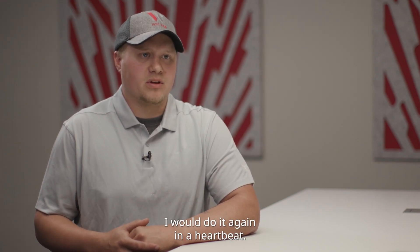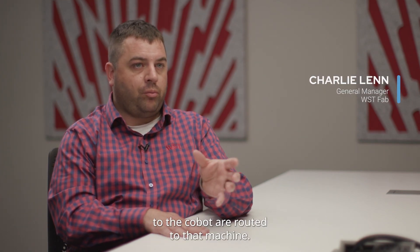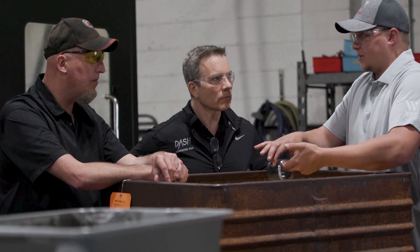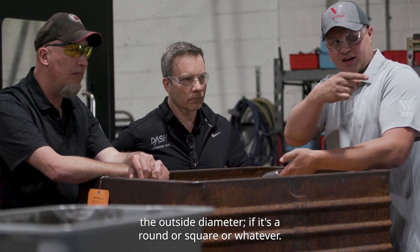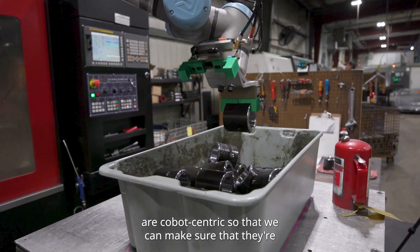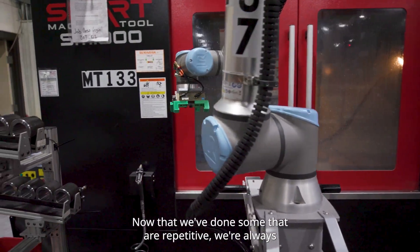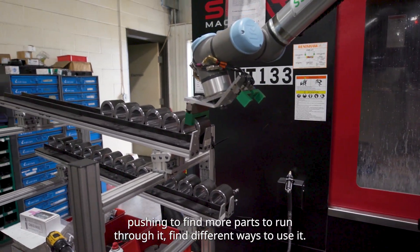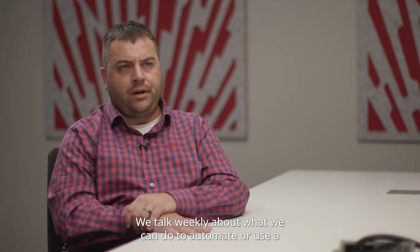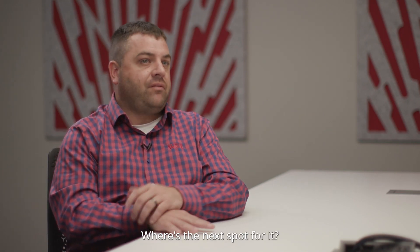I would do it again in a heartbeat. We definitely make sure that parts that lend themselves well to the cobot are routed to that machine. Tyler's probably got the 3D printer running weekly so that we can make different grippers to adjust for the outside diameter — whether it's round, square, or whatever. We work with our scheduling department to know what parts are cobot-centric so they're routed to the right machine. Now that we've done some that are repetitive, we're always pushing to find more parts to run through it and find different ways to use it. We talk weekly about what we can do to automate or use a cobot on the press brake, on a turning center — where's the next spot for it?